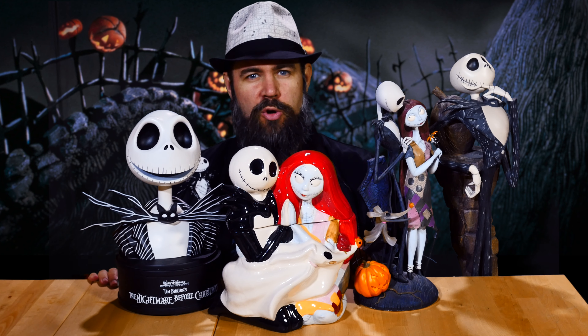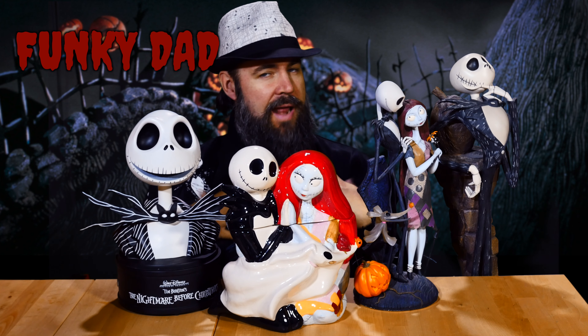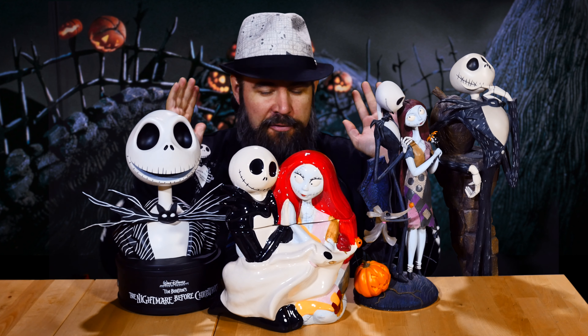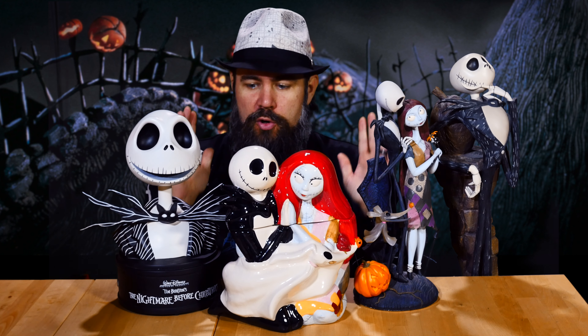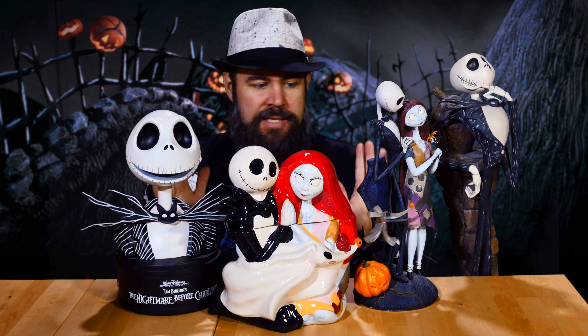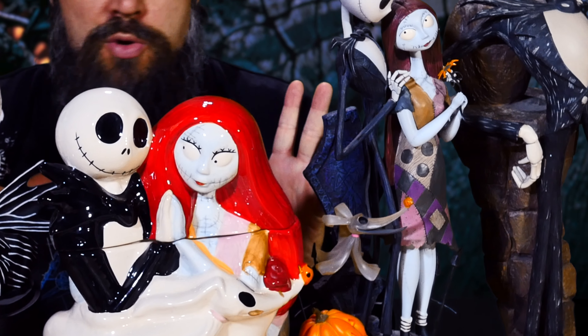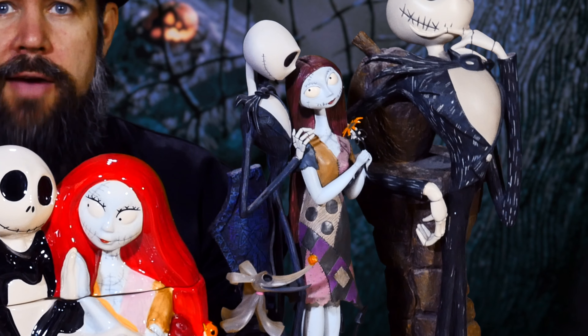Hi guys! Welcome back to Funky Toy Trunk! I'm Funky Dad and today I'm here to show you guys some of our favorite Nightmare Before Christmas statues. These are things that we have around our house where we live, and these are some of our favorites, so I wanted to show you guys some of these things that we have here.